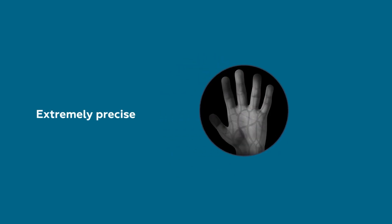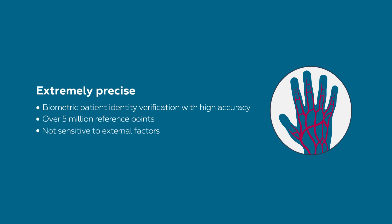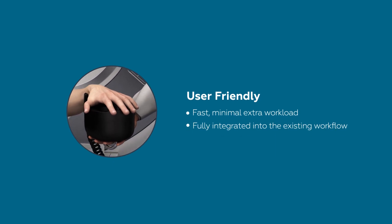Extremely precise: biometric patient identity verification with high accuracy, over 5 million reference points, not sensitive to external factors. User friendly: fast, minimal extra workload, fully integrated into the existing workflow.